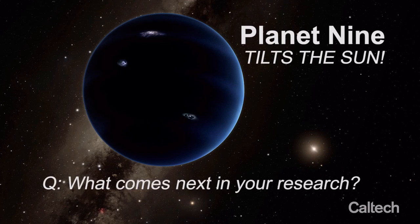Planet Nine has been scattered out into the distant solar system, so because it has an orbital period that's so long, it has an enormous amount of angular momentum — almost as much as the rest of the solar system combined. Even though as an object it is not as massive as Jupiter, it has a huge lever arm, and using that lever arm it can effectively torque the rest of the disk of the solar system by six degrees over the age of the Sun.